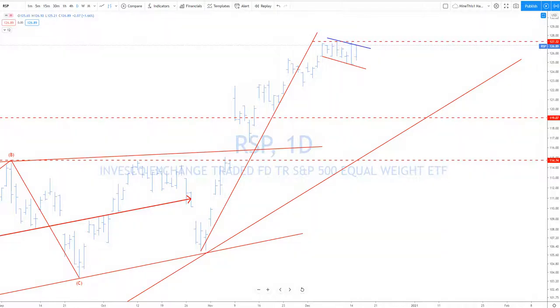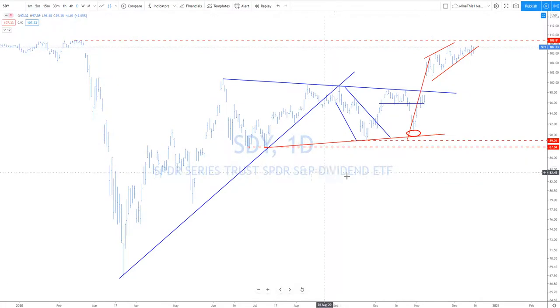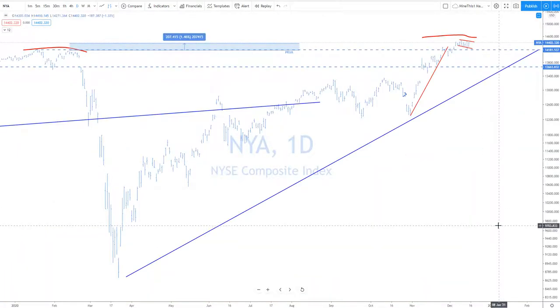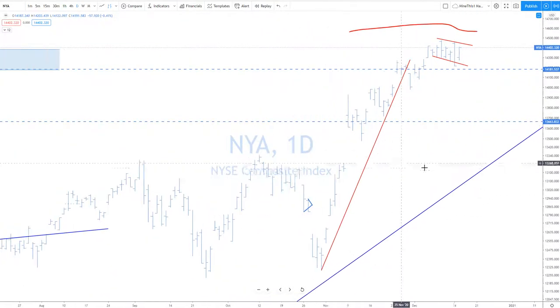You're going to get one more up. The dividend-weighted S&P — same thing here. Look at that, ready for one more up. Bullish. VIX pulling back a little bit — it's remained above 20. I think it's the fourth longest streak that it's been above 20, for whatever that's worth. It is elevated, pulled back a little bit today, but it is kind of curving, so that's giving you a pause on the bull side.